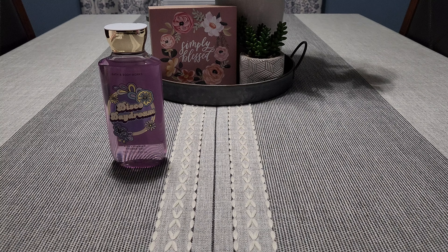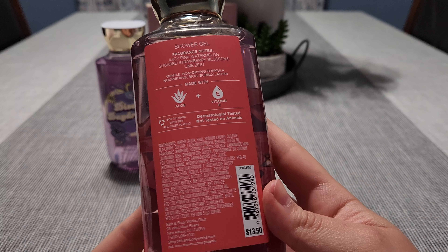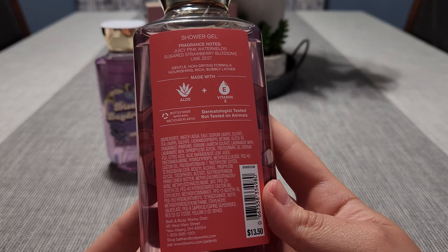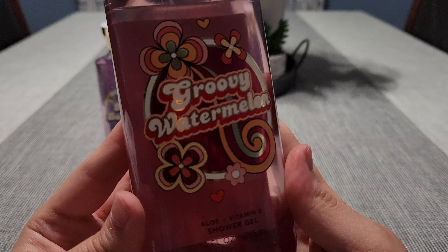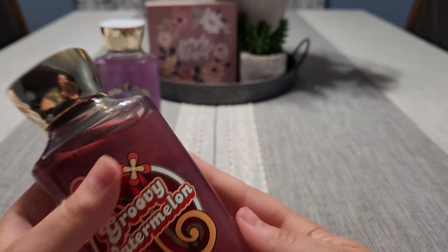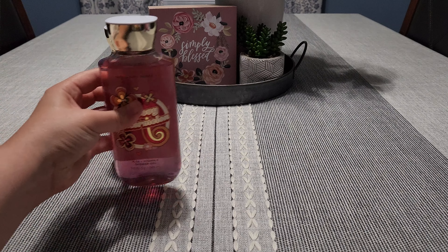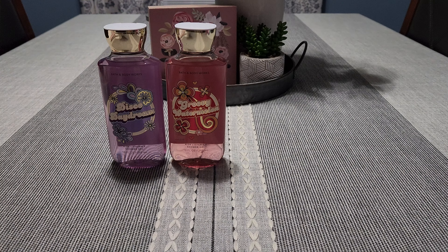I picked up Groovy Watermelon. This is Juicy Pink Watermelon, Sugared Strawberry Blossoms, and Lime Zest. Love the packaging on this — it's very 70s or 80s. And this is amazing, this smells so good. It honestly smells like a watermelon Jolly Rancher. It's a sweet, candied watermelon. So I decided to pick that one up.